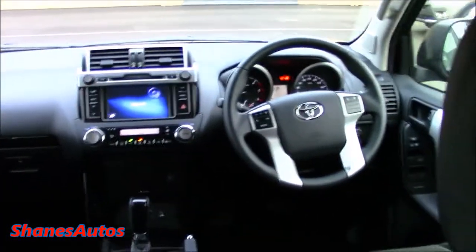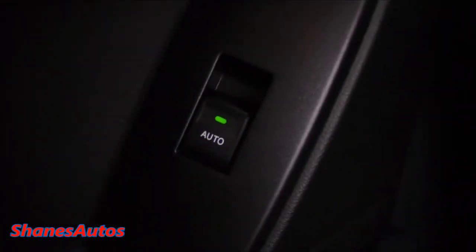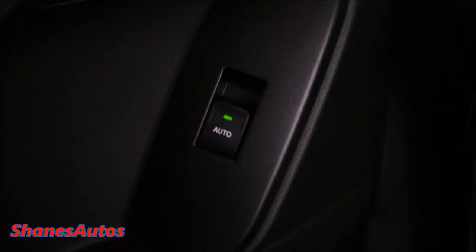So it's a big, spacious SUV — so far, so good. And also, because it's getting a little dark now during these winter months, there are green LEDs on the window switches.